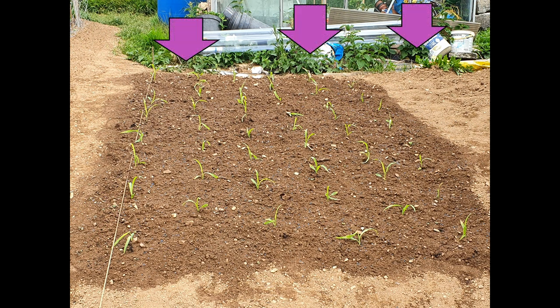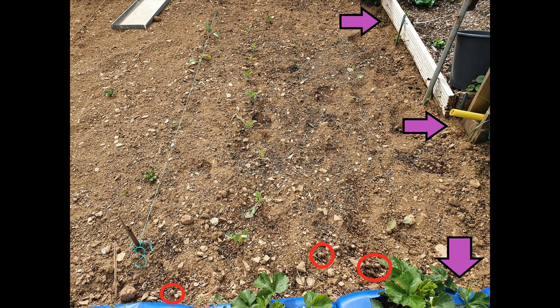That's where, on this particular plot, we need to address the problem. Slugs and snails need somewhere to hide during the day, and it's undercover, under rubbish, that they will seek it out — just like on this plot.